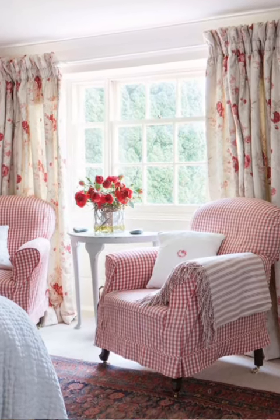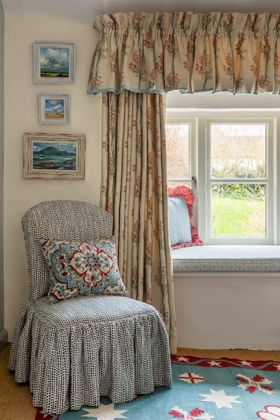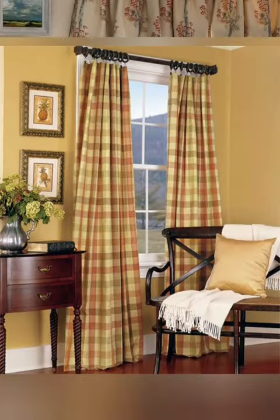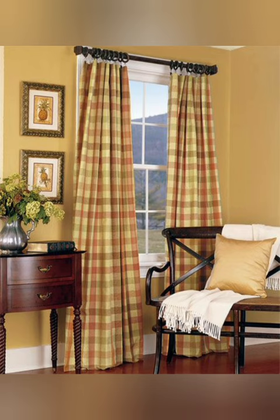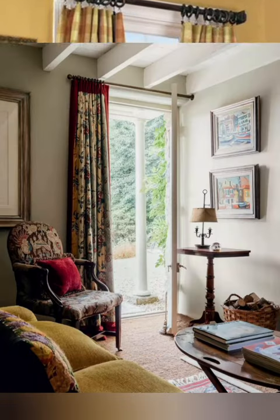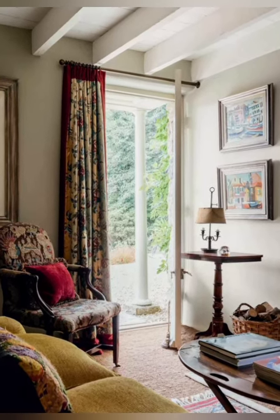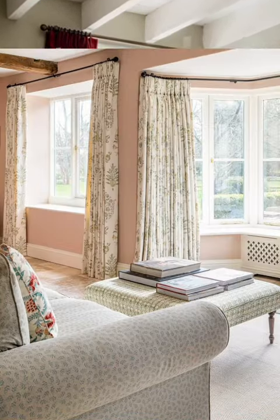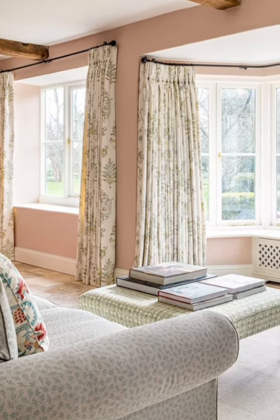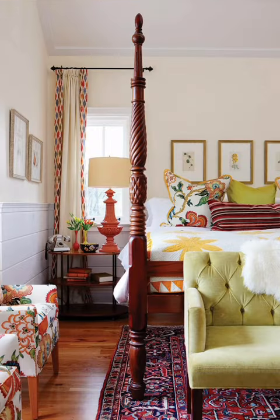Number seven: prints and patterns — incorporate cottage-inspired prints such as checks, stripes, or floral patterns if they align with your style. Number eight: sheer options — sheer curtains can add a breezy and open feel to a cottage style. They are great for letting in natural light. Number nine: layering — layer sheer curtains with heavier ones for a versatile and stylish look. This allows you to control light and privacy effectively.